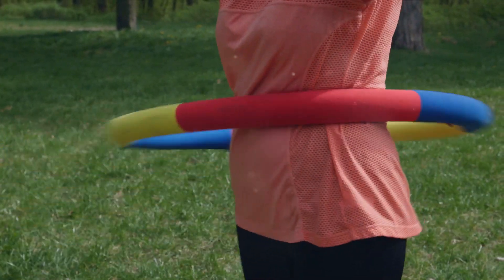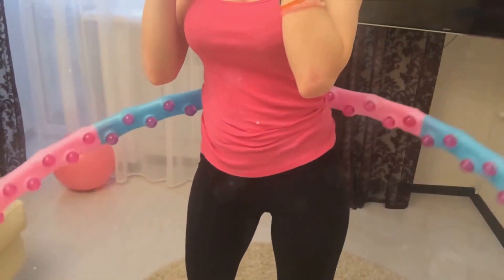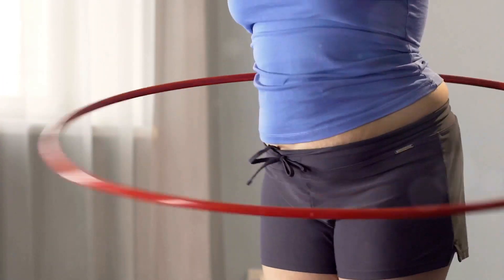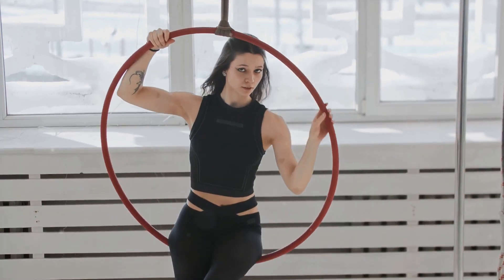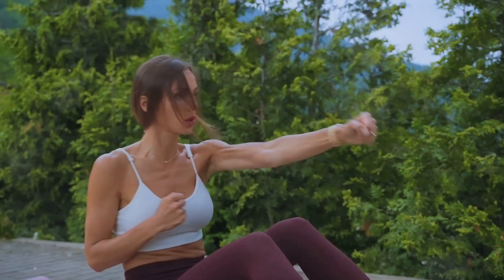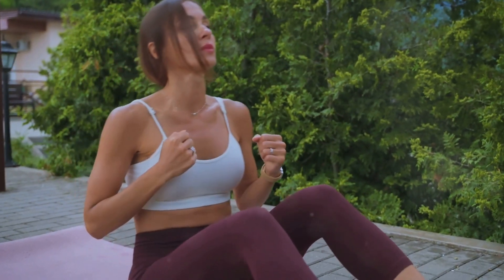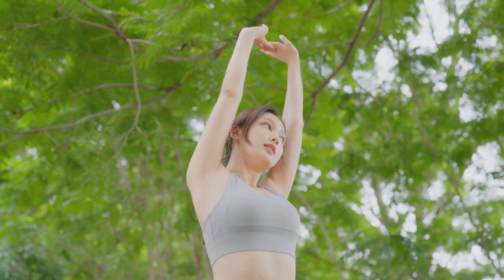Fourth on our list is hula hooping, a fun and nostalgic workout that will tone your waist and hips. A blast from the past, this activity is not just for kids. It's a fantastic way to get in shape, especially if you're looking for something different and enjoyable. Hula hooping requires a special technique, and once you've mastered it, you're on your way to a toned waistline and improved balance. The key is to position the hoop around your waist, push it with your hand to get it moving, and then keep it up by moving your hips in a circular motion. It may take some practice, but don't give up — the results are worth it. What's fantastic about hula hooping is that it engages your core muscles, which are crucial for balance and overall strength. It's like doing a plank, but in a much more dynamic and fun way. Plus, the rhythmic motion of the hoop can be quite calming, providing a mental break while you work out.